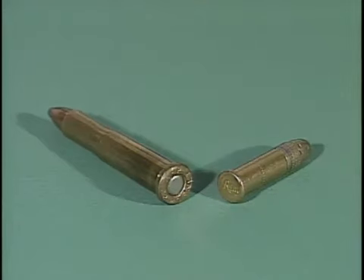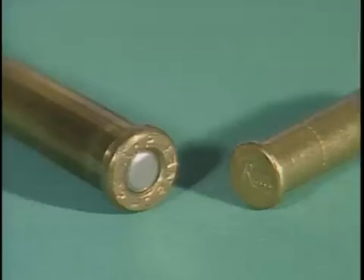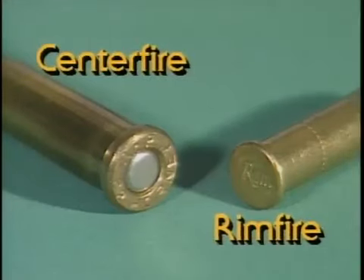Cartridges come in two types, depending on the primer. Centerfire cartridges have the primer in the center rear of the case, and rimfire cartridges have theirs in the rim.